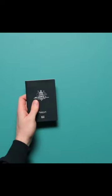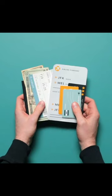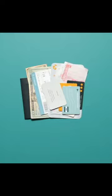You carry a lot when you travel. A passport, travel cards, cash, travel notes, boarding pass, different currencies, business cards — and it can be a real scramble to keep track of it all.